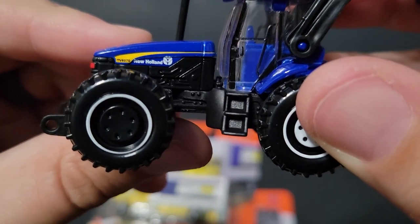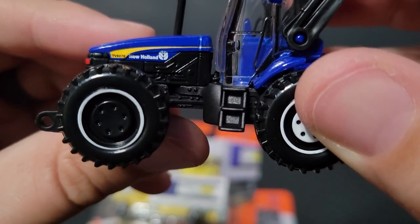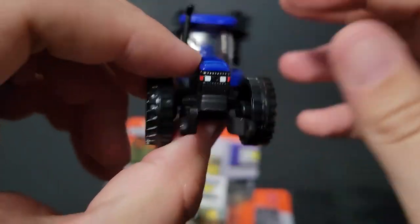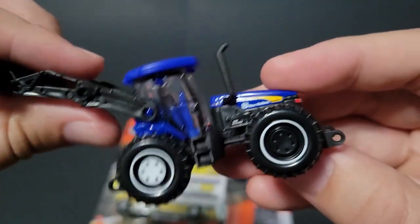The model is awesome — it has 'TV 6070 New Holland' tampo'd up there. That is really, really cool.